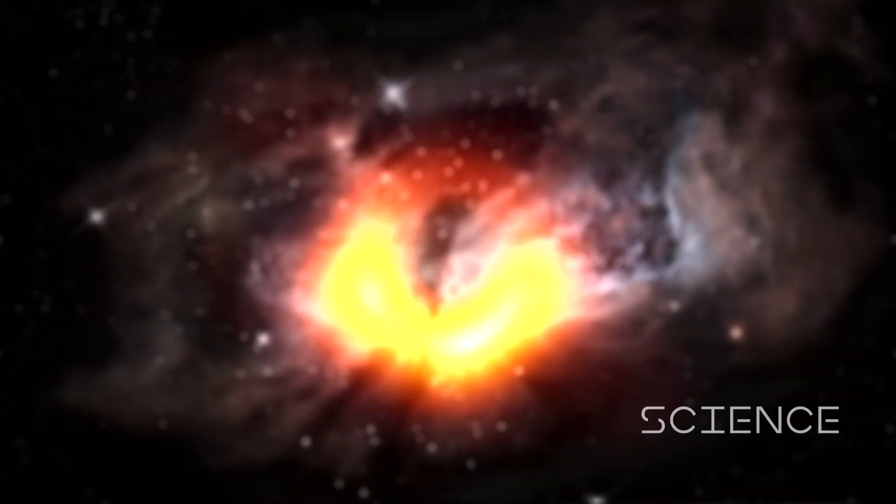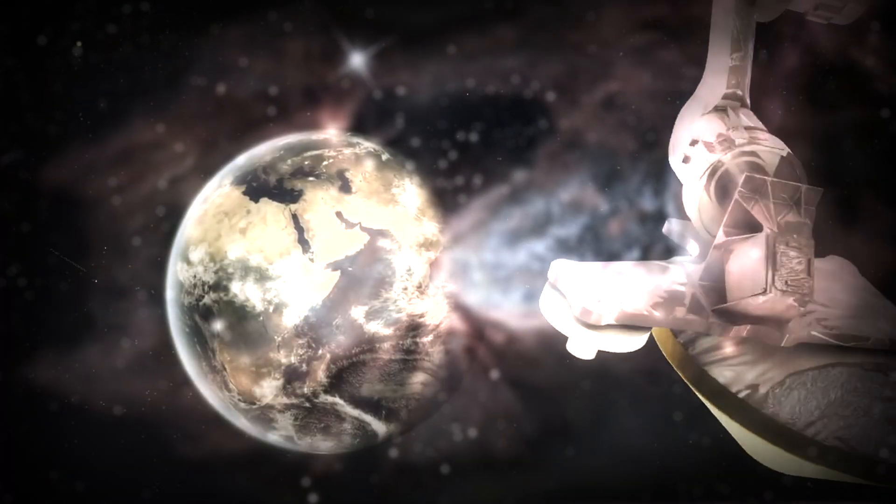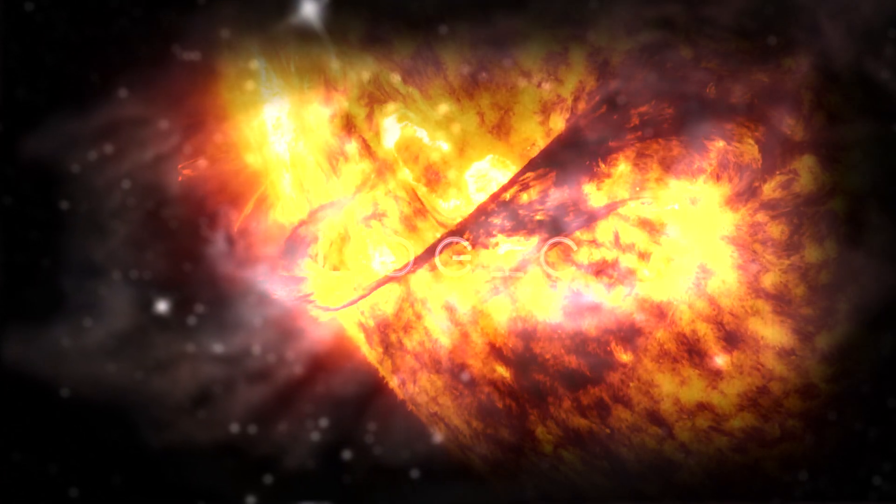Three, two, one, zero, ignition, liftoff.